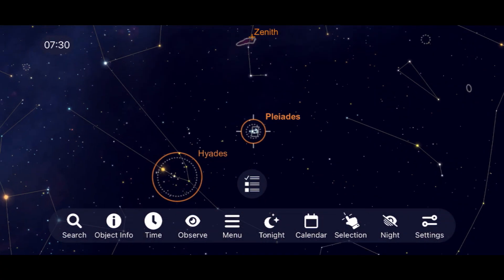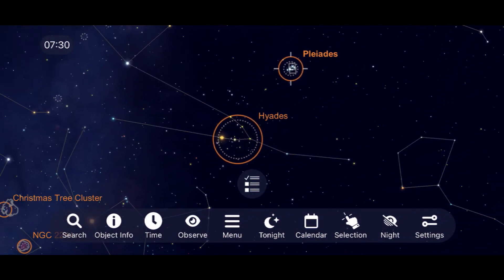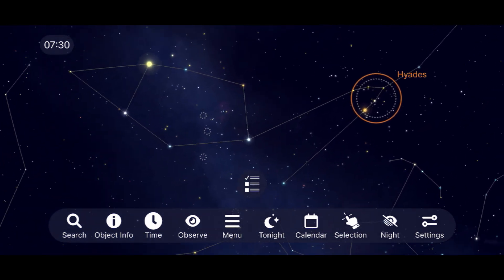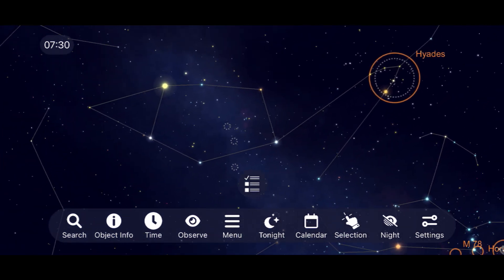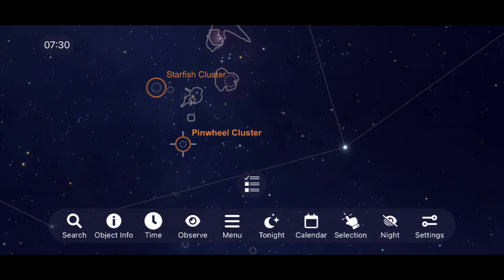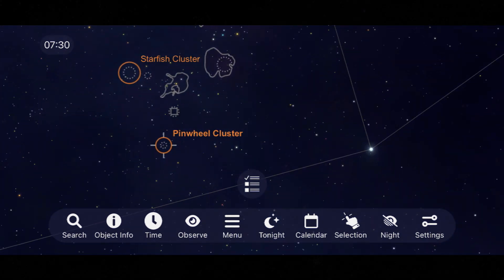Making our way over to the constellation Auriga, you'll find — among several objects — the Starfish and Pinwheel clusters. This region of space is a great view through binoculars and low magnification eyepieces, and its star density shows up incredibly well through astrophotography.